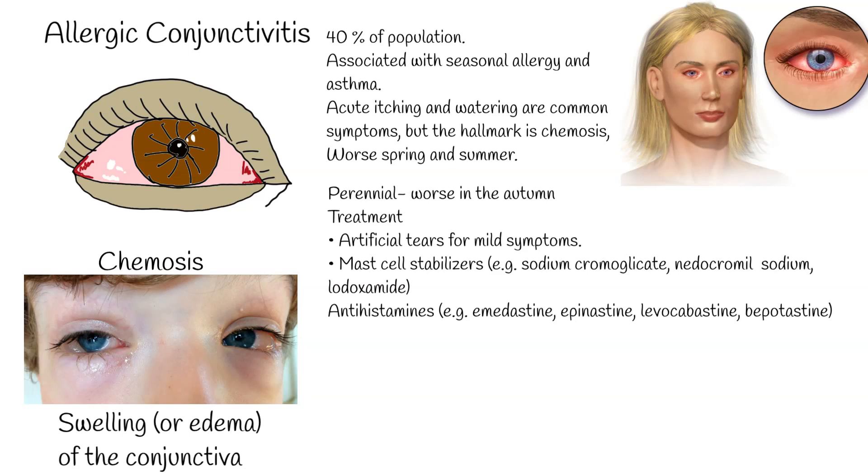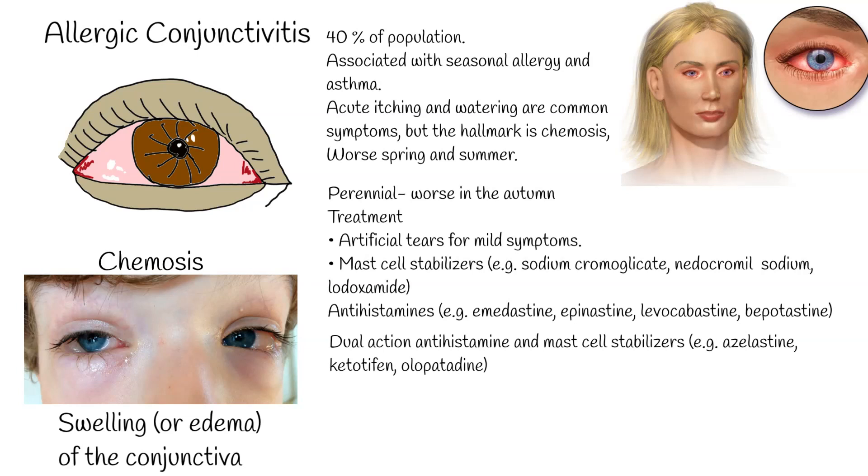Antihistamines — e.g., emedastine, epinastine, levocabastine, bepotastine — can be used for symptomatic exacerbations and are as effective as mast cell stabilizers. Dual-action antihistamine and mast cell stabilizers — e.g., azelastine, ketotifen, olopatadine — act rapidly and are often very effective for exacerbations.